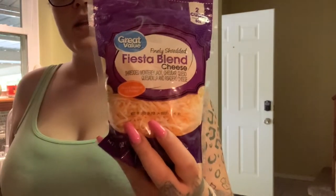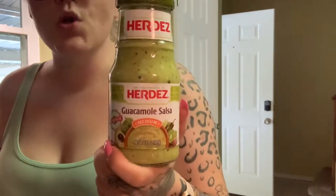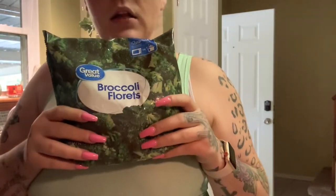I got a pack of butter, fiesta taco blend cheese — I like this in my eggs in the morning. I got an extra jar of guacamole salsa; someone put me onto this and it's so good on your eggs, mixed in, or in burritos and tacos. I also got cream cheese, which I can use for a bunch of keto recipes. And finally a frozen bag of green beans and a frozen bag of broccoli florets.